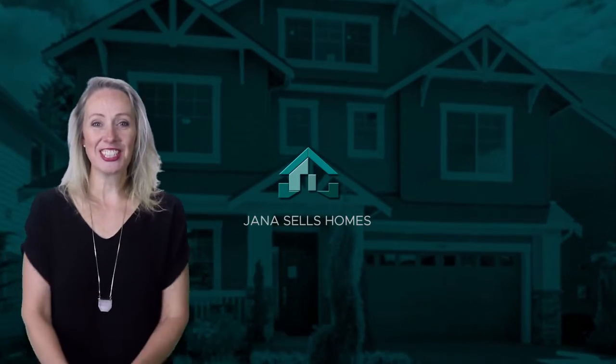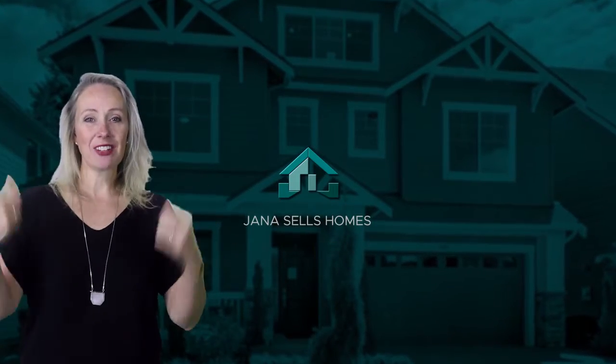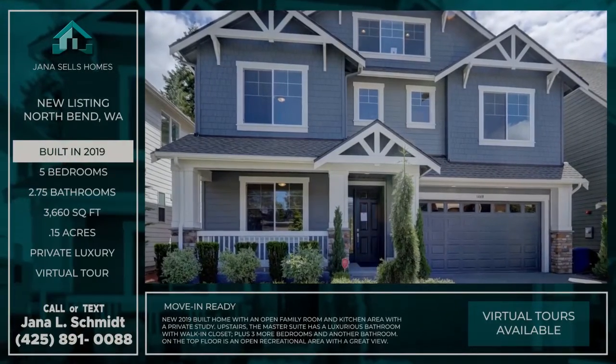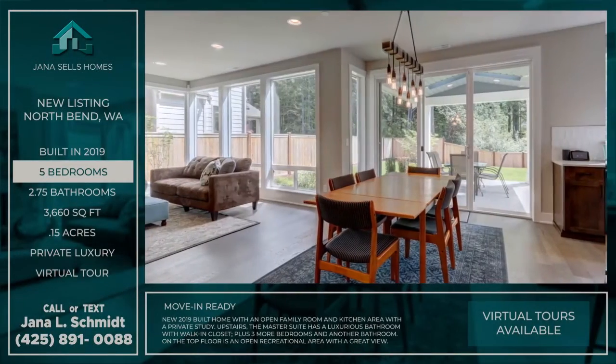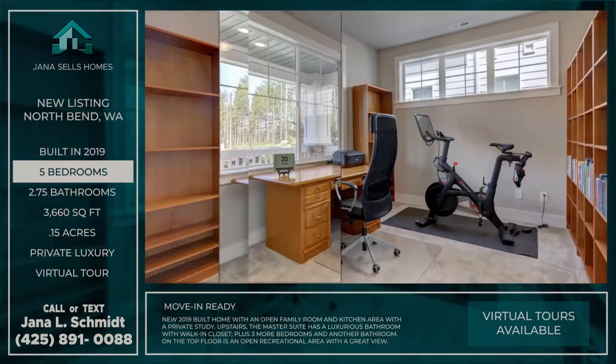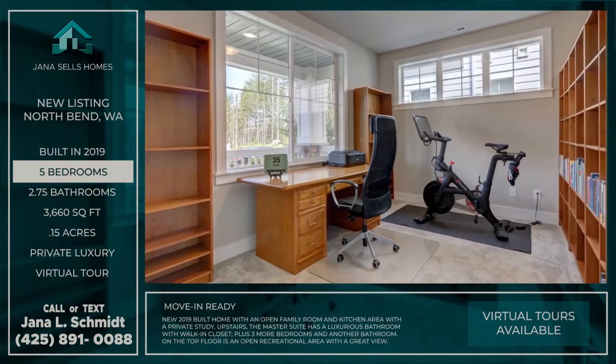Hello friends, Jana here with the Jana Sells Homes team. We have got a great new listing and I'm so excited to tell you about it. Come home to this three-story luxury home with a secluded backyard that's nestled at the foot of Little Psy in beautiful North Bend.